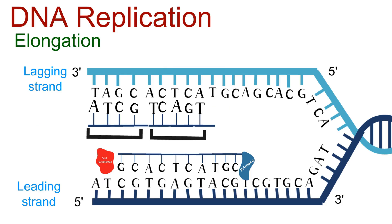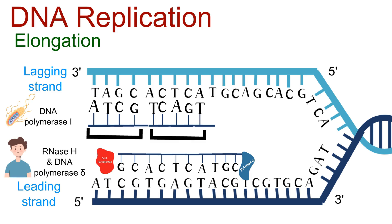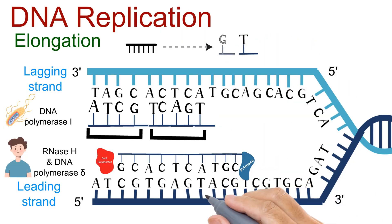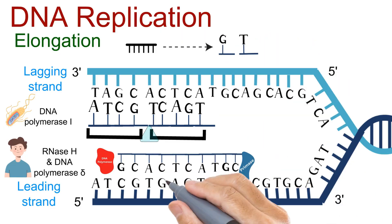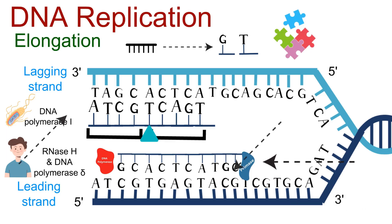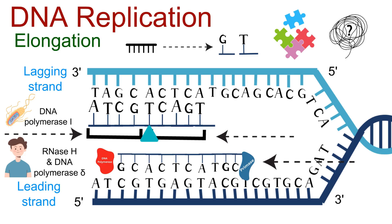But these fragments can't just remain separate. First, the RNA primers must be removed. In bacteria, DNA polymerase I takes care of this. In eukaryotes, it's RNase H and DNA polymerase delta. These enzymes replace the RNA primers with the correct DNA bases. Finally, another enzyme — DNA ligase — seals the gaps, stitching the Okazaki fragments into one continuous strand. So here's the puzzle: if one side is copied seamlessly while the other is pieced together, how does the cell keep both perfectly synchronized? The answer lies in the final stage: termination.